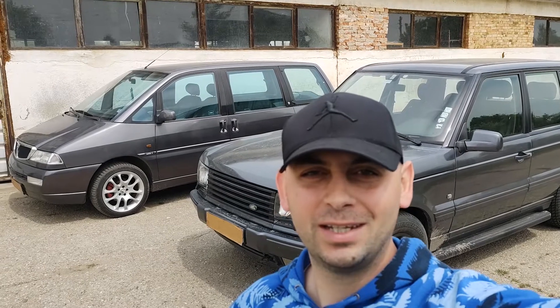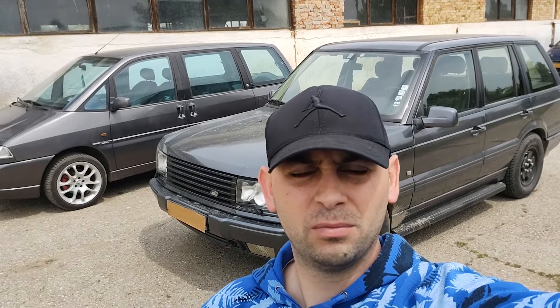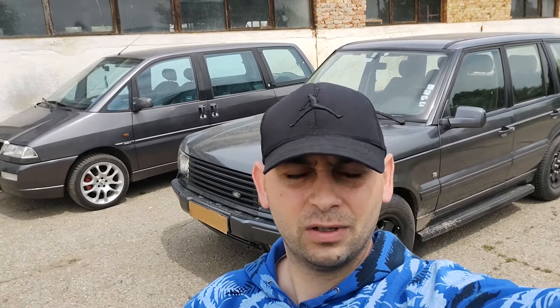Hey guys, welcome to another video. As you can imagine, the theme of this video once again is gonna be the Range Rover behind me. I think this is a very interesting vehicle and I can't capture all its features in one video, so I decided to just cut it into separate videos. I don't know if you saw my review on this vehicle — I uploaded that recently — but there was a crucial piece of information I briefly mentioned and didn't pay much attention to because the video would have been very long.